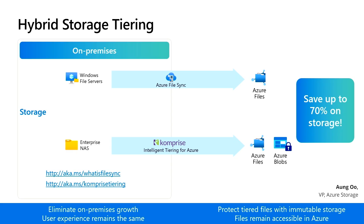Comprise has provided a discounted offer in Azure Marketplace exclusively for Azure customers. You can save up to 70% on cloud storage by tiering to Azure with either Comprise or Azure File Sync.